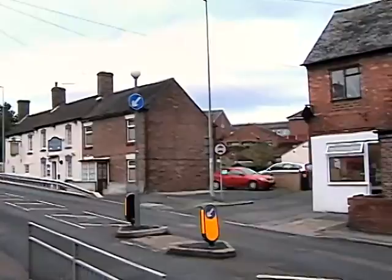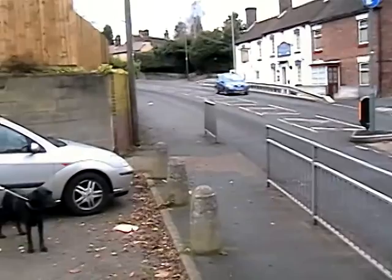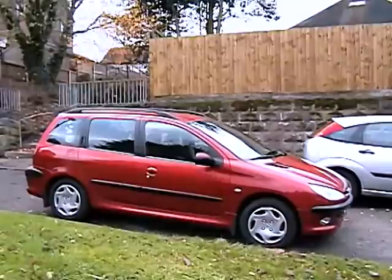Finger Road Primitive Methodist Chapel survived for more than 100 years, from 1863 to 1976, when it was closed and subsequently demolished in order to widen the road. I do remember, as a child, coming to Finger Road Methodist Church. My mum was a local preacher, so she probably preached there at some time or other in the 60s. And I seem to remember there was a little stove in the middle of the church with a chimney going up to the roof.